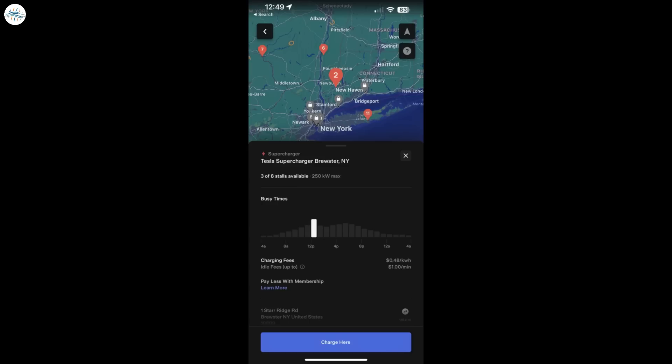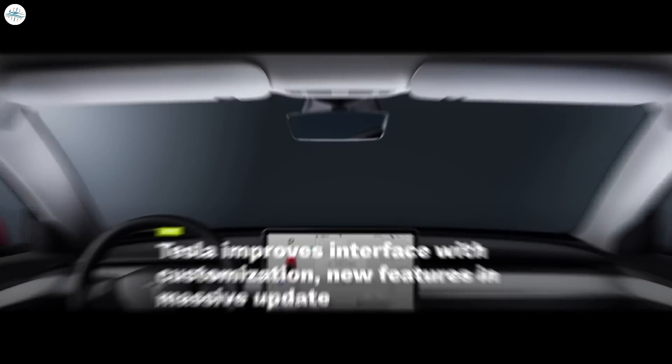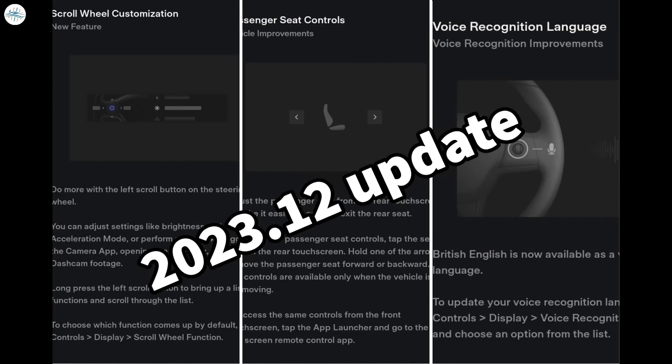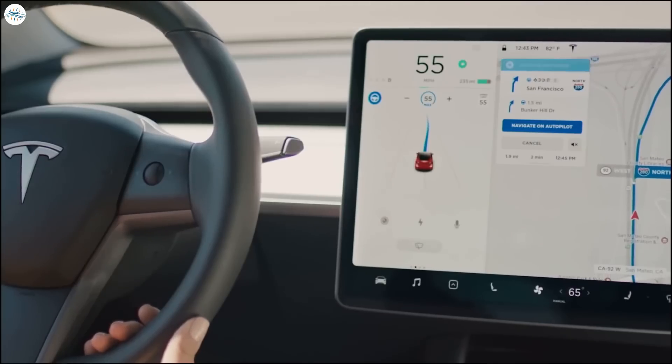Tesla will undoubtedly win over more customer loyalty with this feature as it continues to refine the app with numerous updates that have increased ease of access. The Supercharger functions added to the most recent update are great new features given the increased congestion at Tesla chargers. Moving to the last update: Tesla improves interface with customization and new features in a massive update. Tesla is shipping software update 2023.12 to select employees today, with a variety of new interface improvements and features aimed toward customization and ease of access.